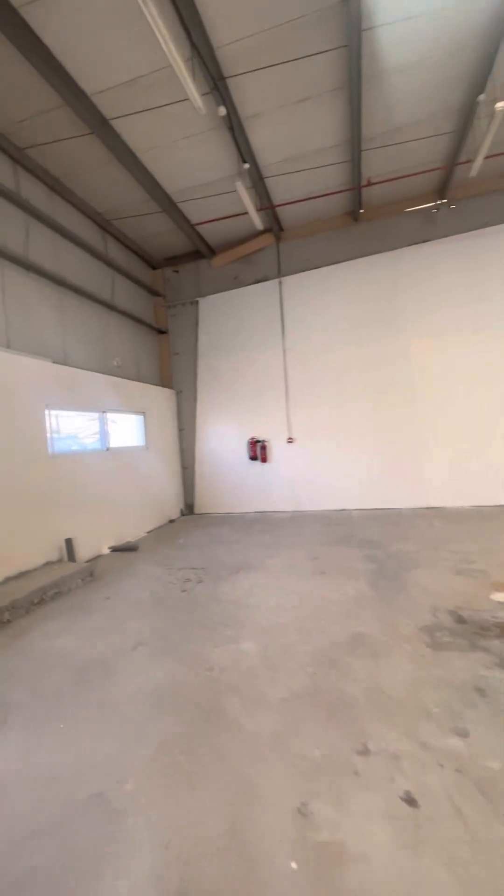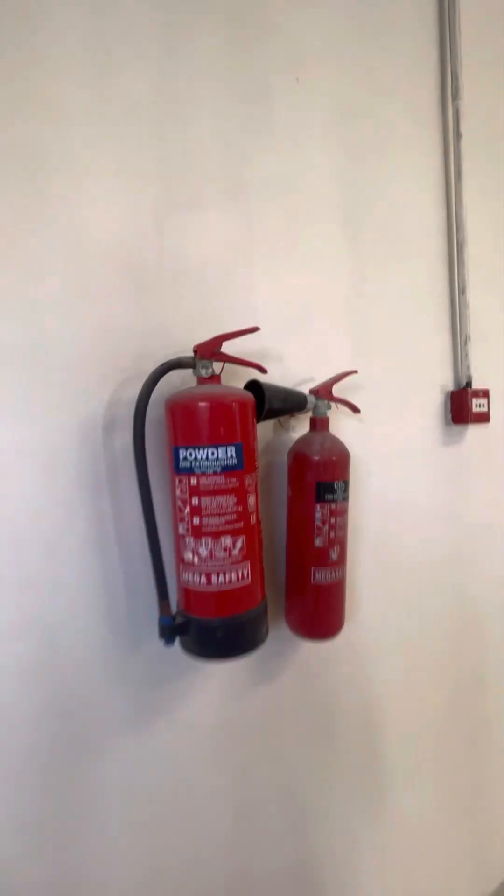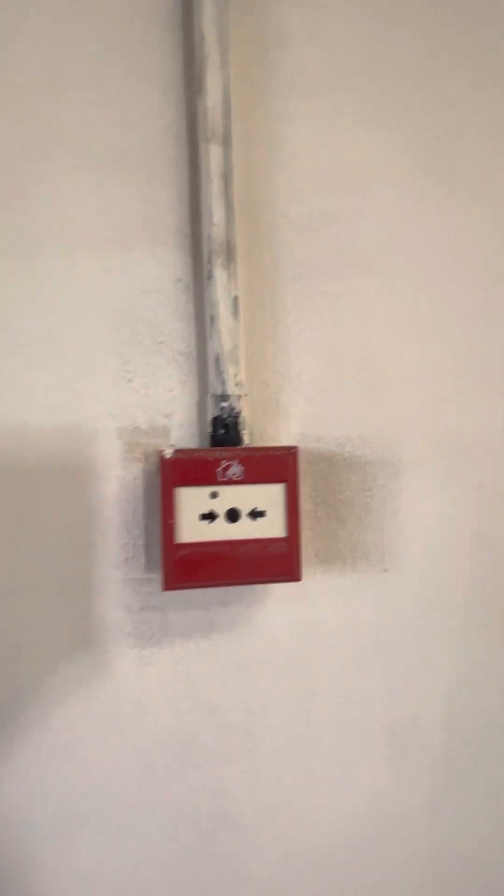All kinds of approvals are available. Bathroom facilities can be made as per your design — you can make the toilet. This is the Civil Defense cylinder, and this is the call point for Civil Defense.